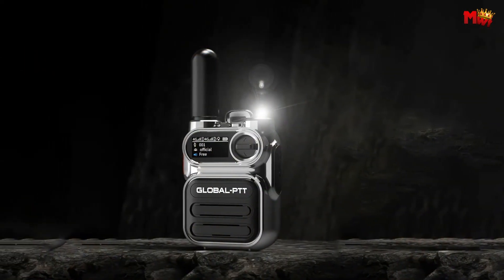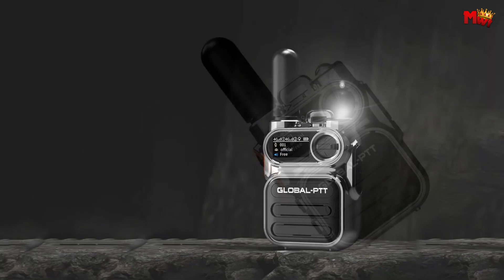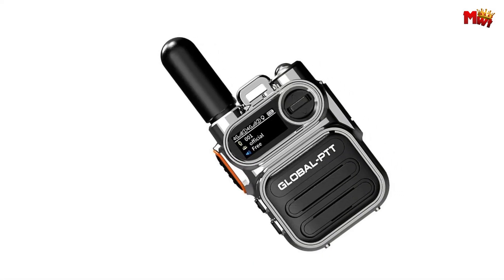Pros: informative display, durable and stylish, built-in flashlight, loud and clear speaker. Cons: water resistance.